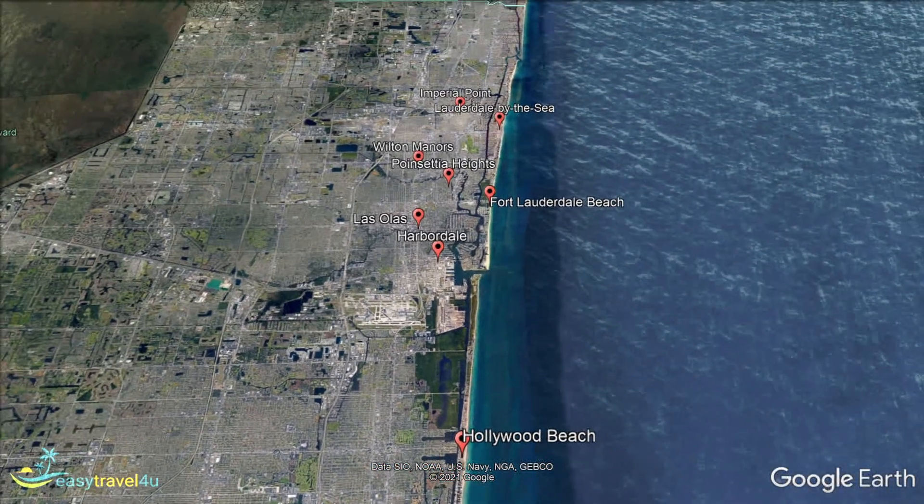Fort Lauderdale is easily one of the best cities in South Florida, and perhaps even in the entire state. Whether you prioritize a beach, spa, days shopping, great restaurants and hotels, or simply the best location to relax in the sun, Fort Lauderdale will have an option to keep you happy. This video should have given you all the information you need to decide where to stay in Fort Lauderdale to achieve your dream vacation. All that's left is to get everything booked so you can find the best value deal and get prepared for your very own stay in Fort Lauderdale.